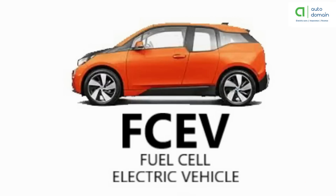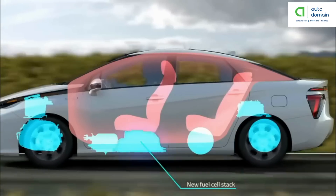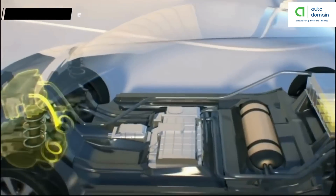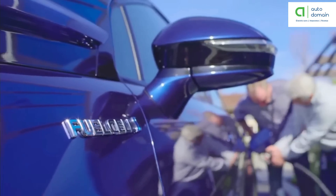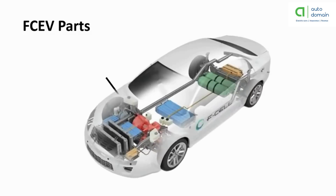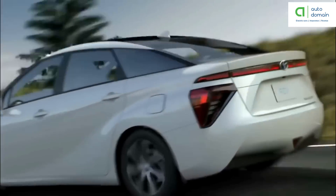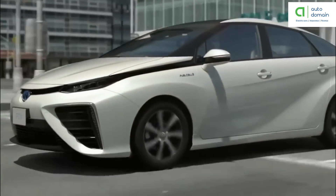Fuel cell electric vehicles are also known as zero emission vehicles. They employ fuel cell technology to generate the electricity required to run the car, converting the chemical energy of fuel directly into electric energy. Fuel cells produce electricity using hydrogen rather than drawing from only a battery. Hydrogen fuel cell vehicles require compressed hydrogen — the most common element on the planet — and take about the same time as a gas car to fill up. The main components are: electric motor, fuel cell stack, hydrogen storage tank, battery with converter and controller, and power electronics controller. A key advantage is that they produce their own electricity with no carbon emissions.